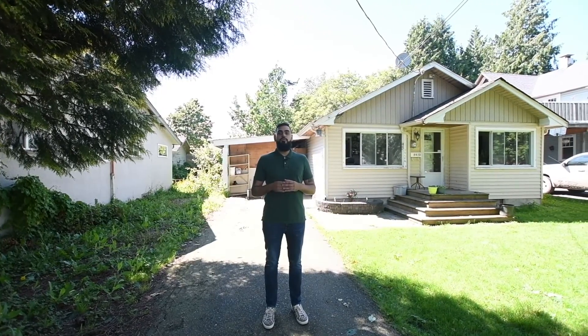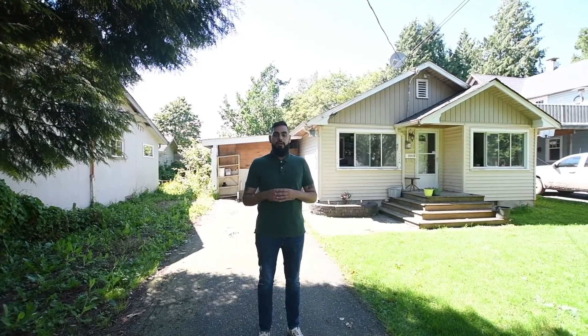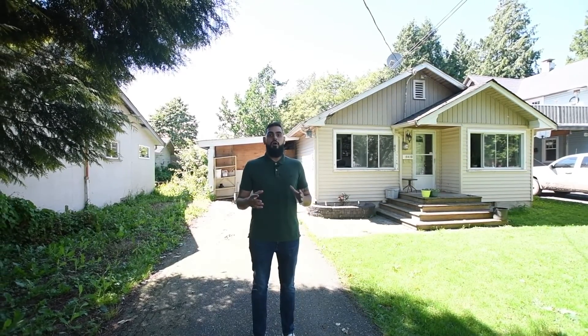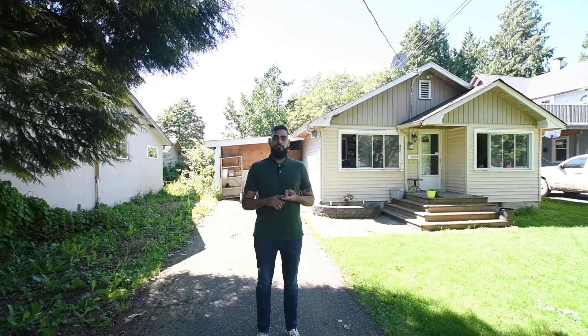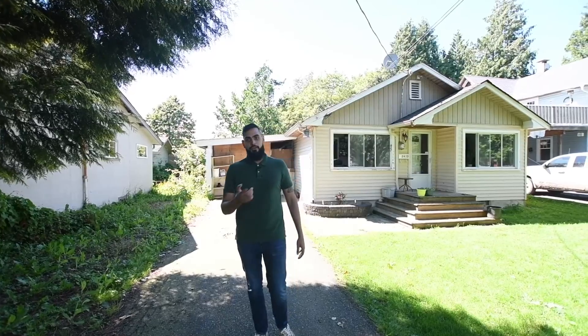Hey guys, it's Jason from Jason Sandun Associates, and welcome to another new listing. Today we're at 9475 Stanley Street. This home features three bedrooms, one bathroom, and sits on a decent sized lot. This home is really perfect for investors or first-time homebuyers. We're also centrally located to all levels of school, shopping, and transit. Come on, let's go take a look.